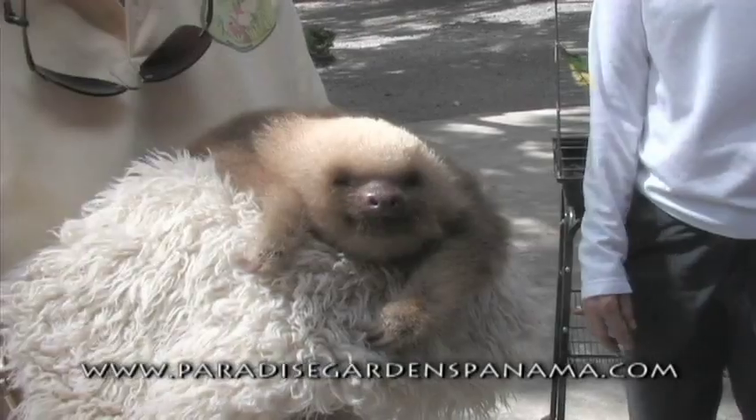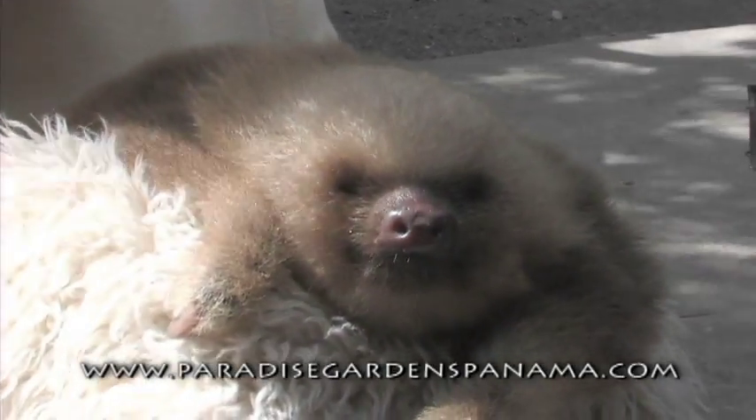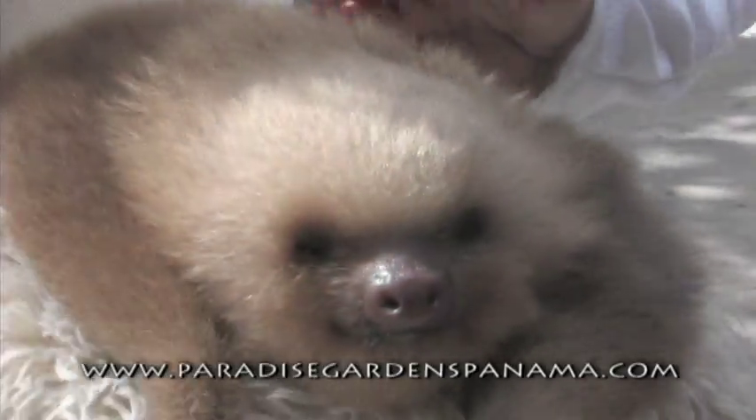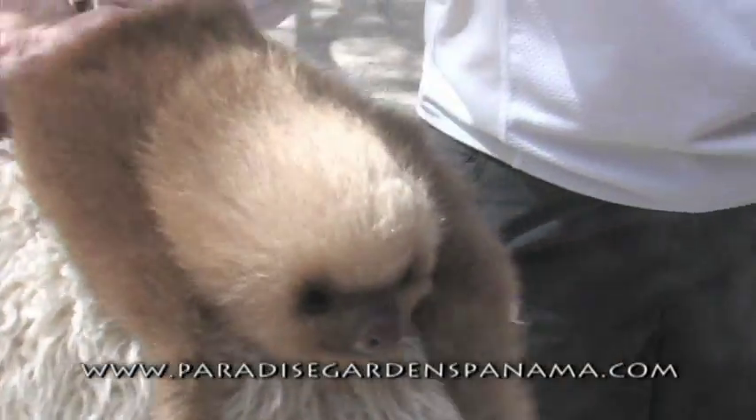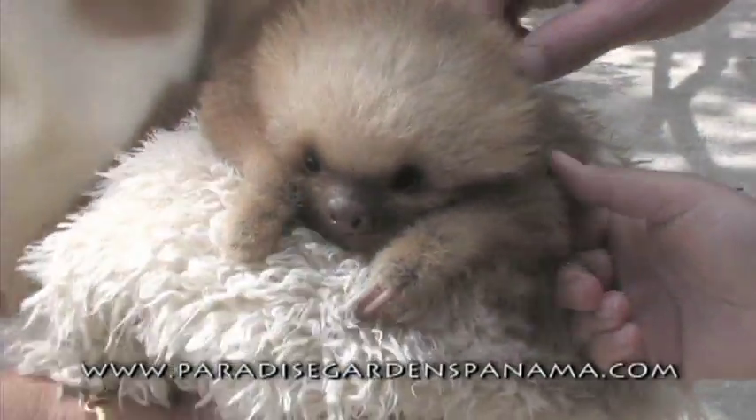Her name is Temba, and the reason we call her Temba is because she came to us in the month of September. We think she's about four months old. We will release her, but not for quite some time, because they usually stay with their mothers for about two years.